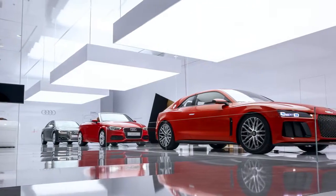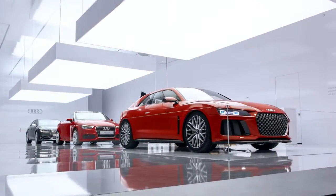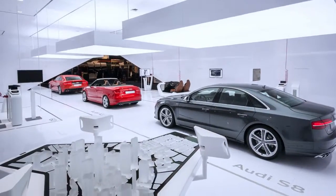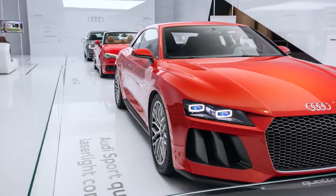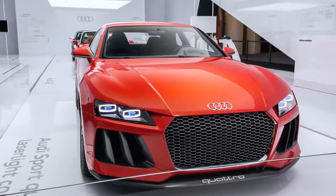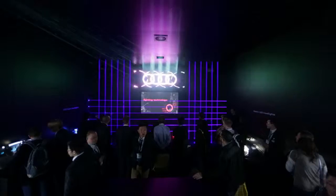White high-gloss surfaces surround the highlight vehicles, which are illuminated by three floating light fixtures. Workstations presenting futuristic technology exhibits are grouped around the cars. Audi's pioneering work in laser light technology is presented in the adjoining darkroom at the back of the laboratory.